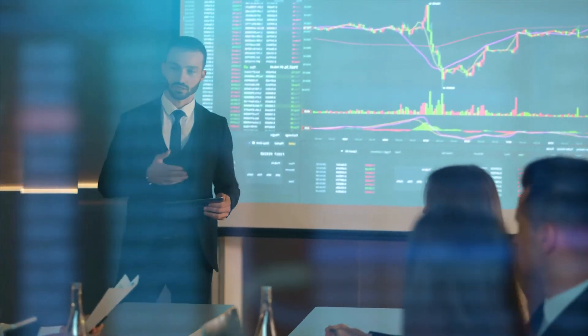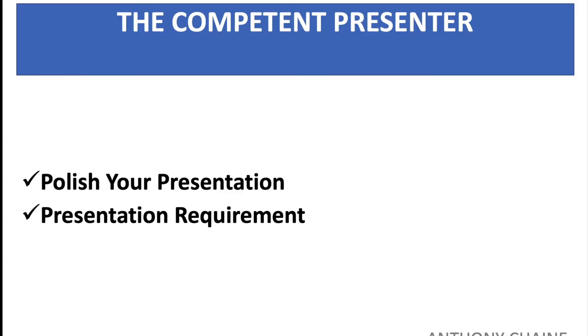Many salespeople believe that rehearsing their sales presentation will make them sound phony, but that's really wrong. It's better to be prepared than lose the sale due to incompetence, which we see very often.